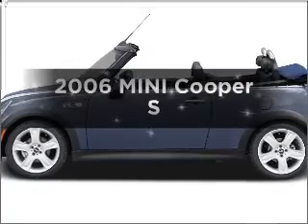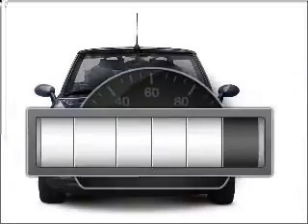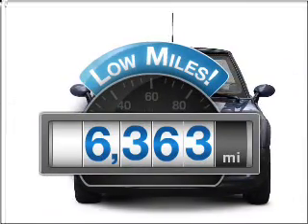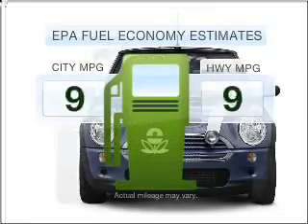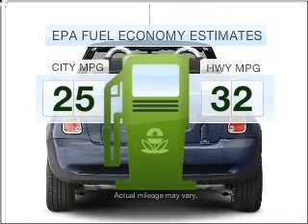Imagine yourself in this 2006 Mini Cooper. This is the set of wheels you've been looking for. Why worry about high mileage? Choosing a ride with lower mileage is the right choice for your busy life. Better gas mileage means better long-term driving, and this ride delivers with a great low fuel consumption rate.